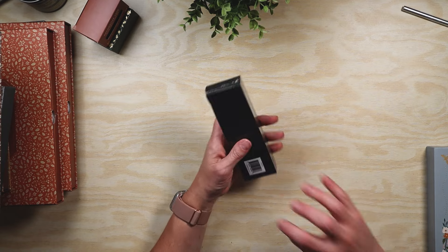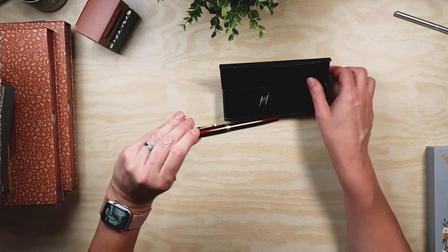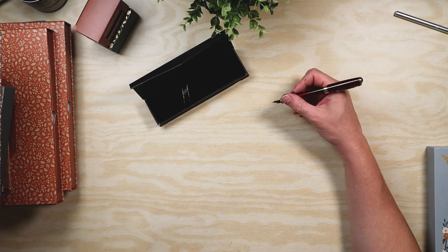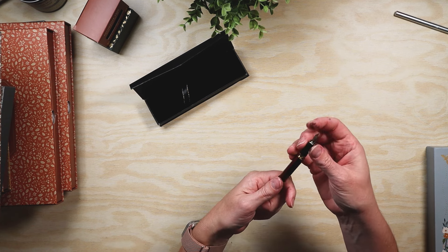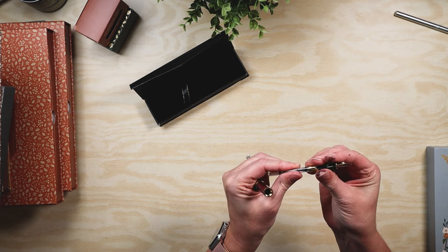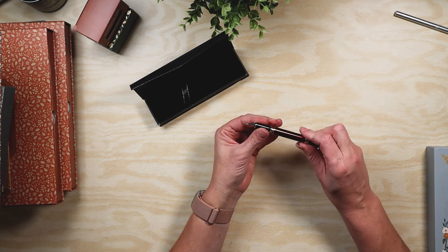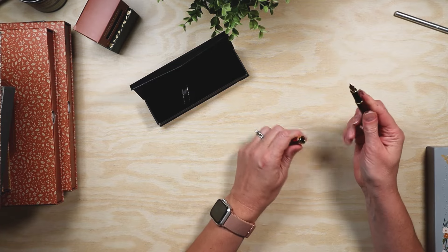Of course I had to get the fountain pen, and there she is. It's heavier than I thought — it's got a nice weight to it, which is going to make it very comfortable to write with. It's got the twist mechanism to get the ink in, which is going to be fun. I'm excited to get this set up; I just have to choose which ink I want to use.